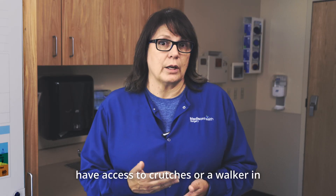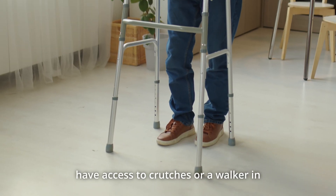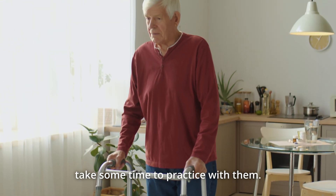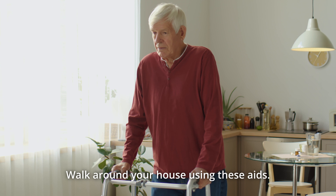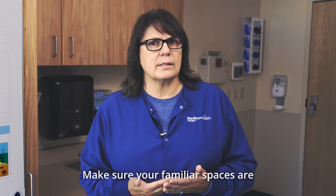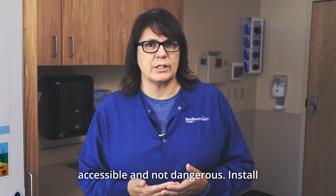If you have access to crutches or a walker in the weeks leading up to your surgery, take some time to practice with them. Walk around your house using these aids. Make sure your familiar spaces are accessible and not dangerous.